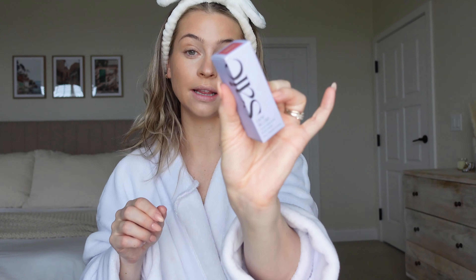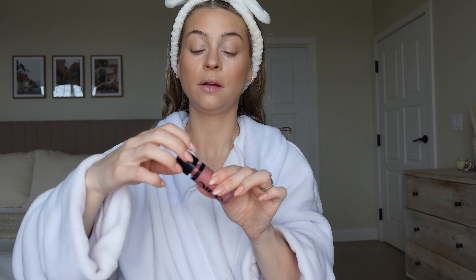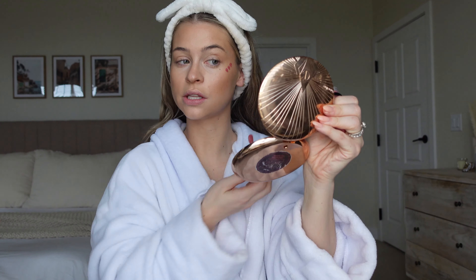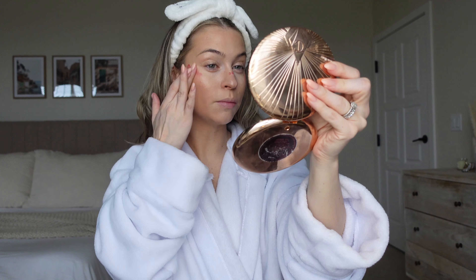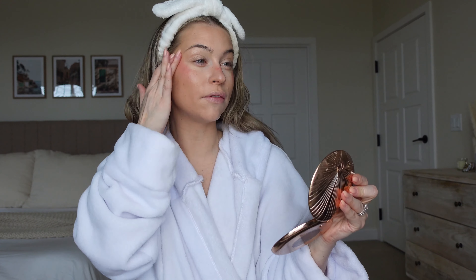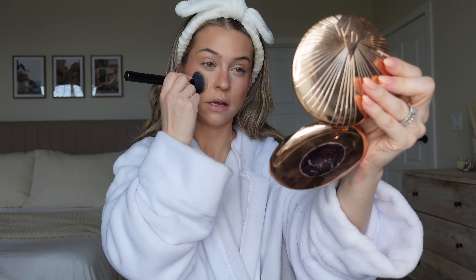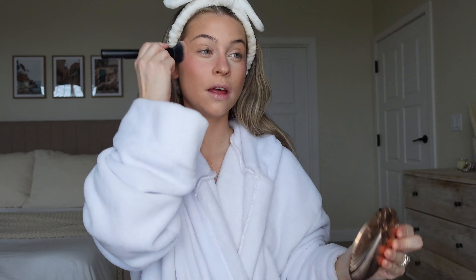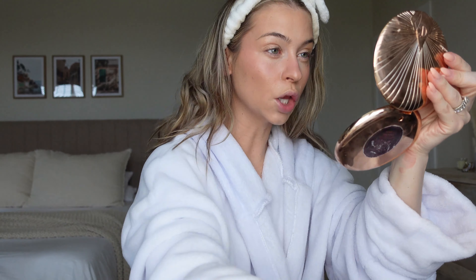Everything's going really well so far. I also got the Saie liquid blush in the shade Chili — this reminds me of the Rare Beauty blush a little bit. I thought the shade was stunning. I'm going to use my finger for this — oh, I might have done too much, you really need to use a brush. This shade is like my favorite blush shade, this pinky mauve. I've just been loving a super blushy moment — it looks so sun-kissed, healthy, and radiant. Blush is having such a huge moment right now.